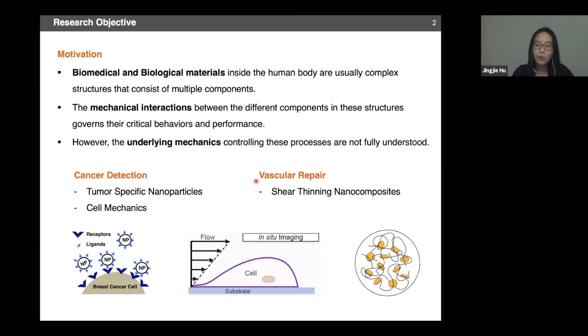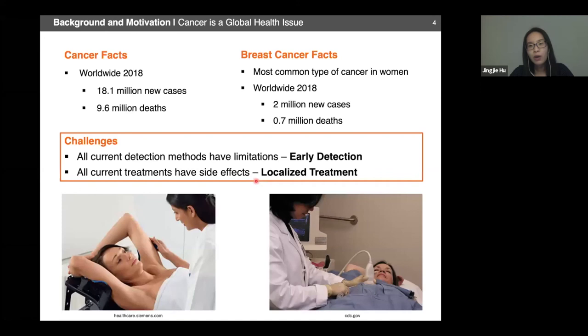First, we will look at cancer detection. Cancer is a global health burden, and for women, breast cancer is the most common type of cancer. One in every eight women will be diagnosed with breast cancer during their lifetimes. These alarming statistics arise from the fact that there are limitations in both current detection and treatment methods. The ability to detect lesions early and treat them locally are critical for successful management of any type of cancer.